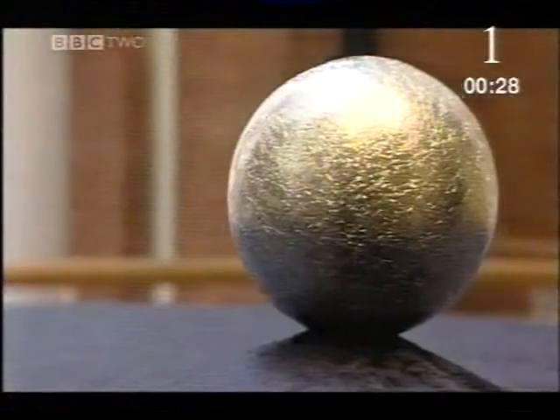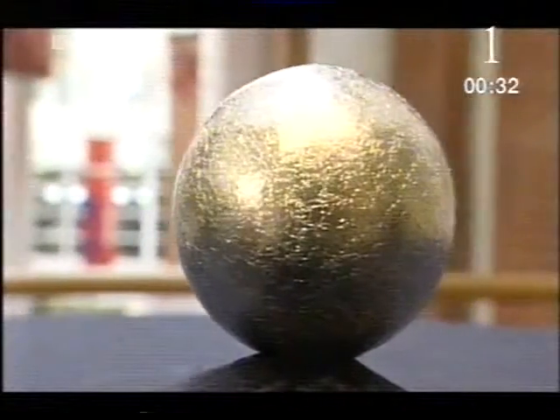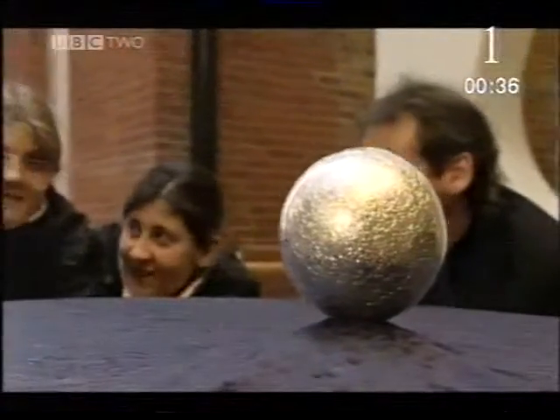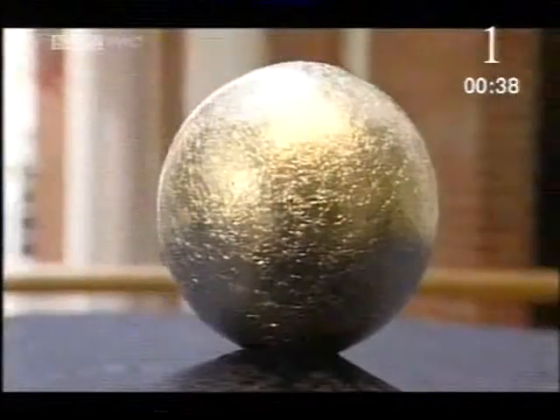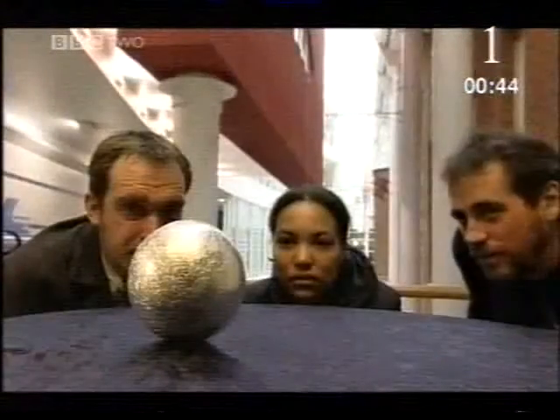In a South London sixth form college, something strange and shiny has got people puzzling. Asked what it's made of, guesses range from rubble and foil to probably solid steel. In fact, it's made from foil wrappers from chocolate bars — rolled up.